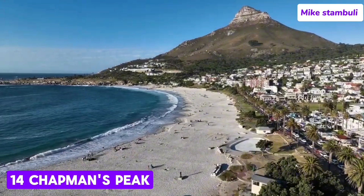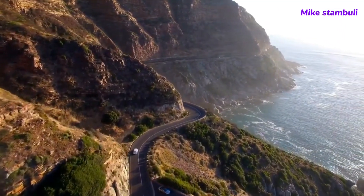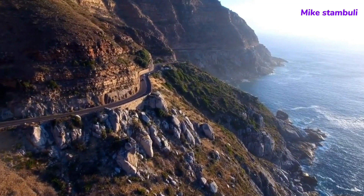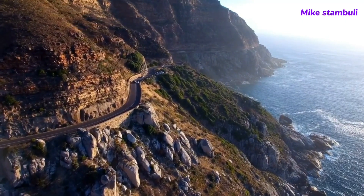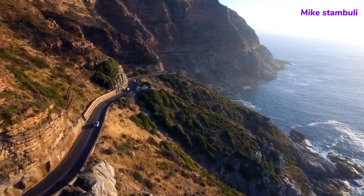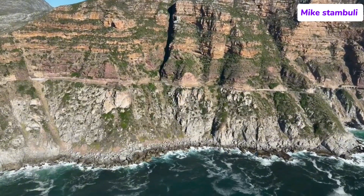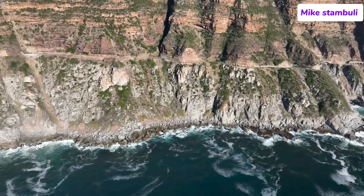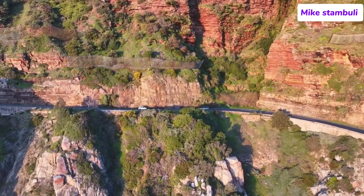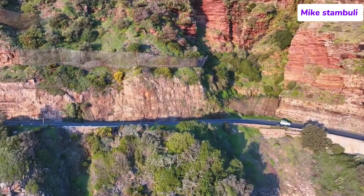Number 14: Chapman's Peak. Chapman's Peak is located on the western side of the Cape Peninsula, between the coastal towns of Hout Bay and Noordhoek. It forms part of the Table Mountain National Park and is about a 30-minute drive from Cape Town's city center. The road, known as Chapman's Peak Drive, is a marvel of engineering and one of the most scenic routes in the world. It is a toll road, with fees applied for maintenance and safety improvements — though the small cost is well worth the stunning experience.